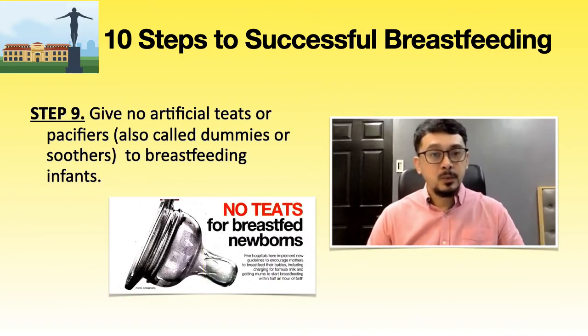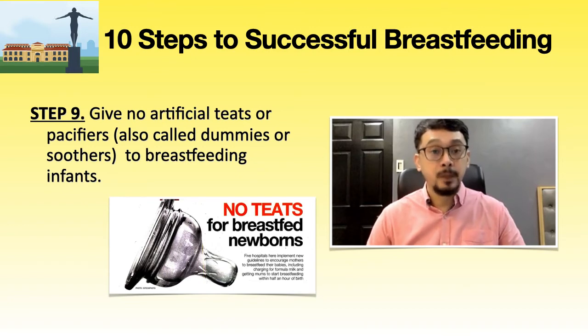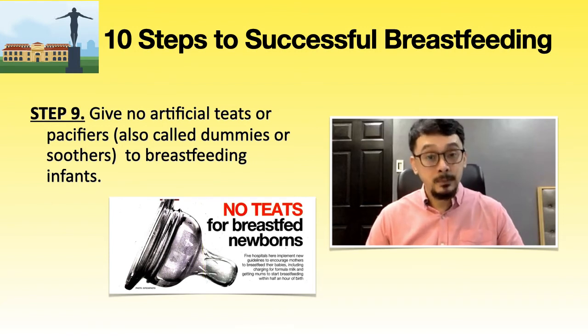Step 9: at PGH, we do not give artificial teats or pacifiers to breastfeeding infants. The use of artificial teats or pacifiers may interfere with the baby learning to breastfeed and adversely affect milk production. No dummies or soothers are to be given by staff. If parents use a dummy, staff will inform them that pacifiers substituting breast suckling will ultimately decrease lactation. Expressed breast milk can be given by cup as an alternative. The hospital security force will not allow milk formula, pacifiers, and infant feeding bottles to be brought into the hospital without physician approval.